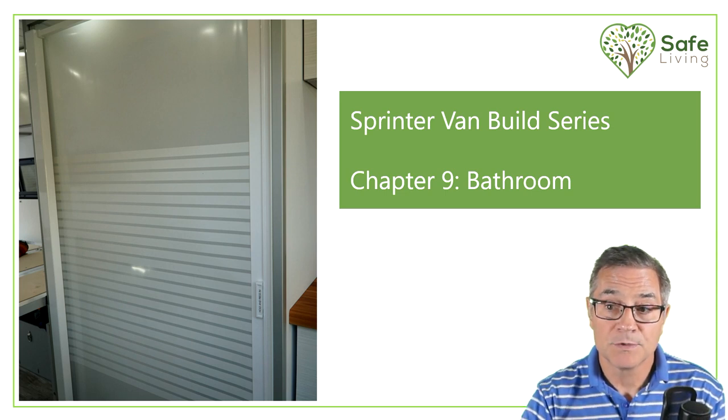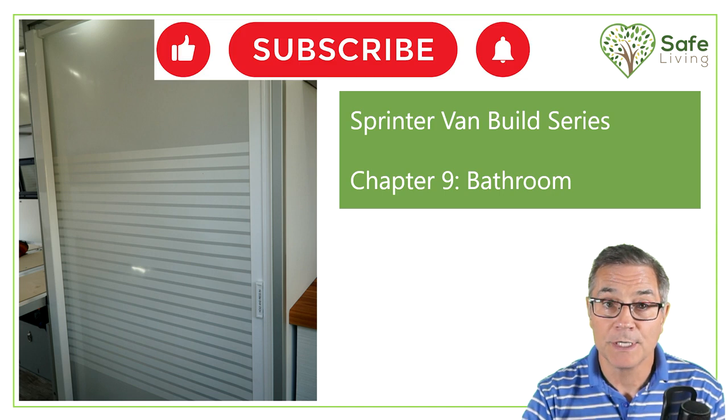Hello, my name is Daryl. Welcome to the Sprinter Van Build series. Today, Chapter 9, we are going to be covering the bathroom. A lot of information here, so let's get going.